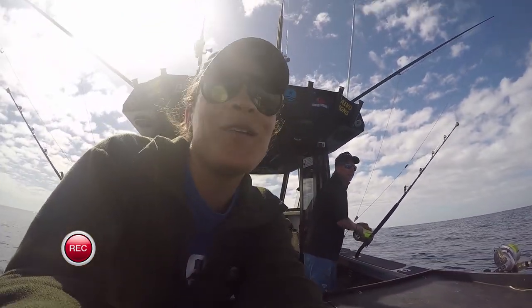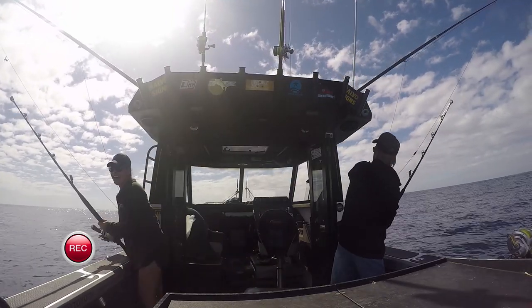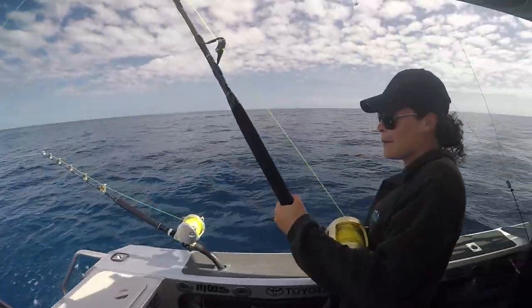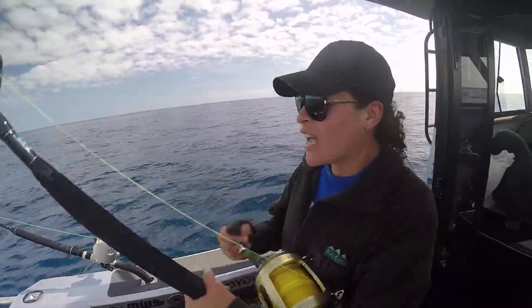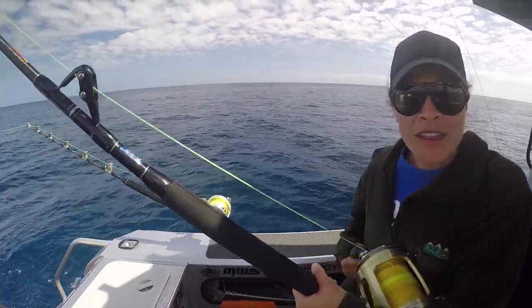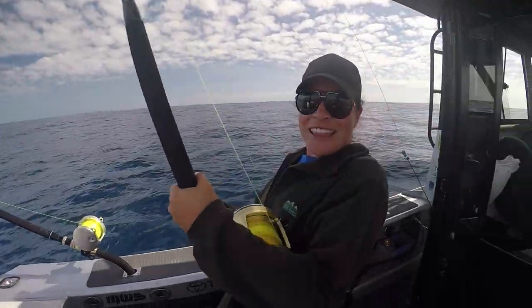And just minutes later — we've got a triple hookup! We were just trolling along and we've hooked up to four different rods. I think we've still got three of them on at the moment. But there's only two of us.